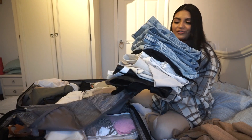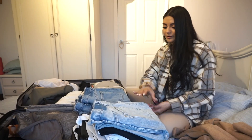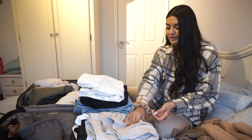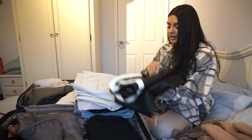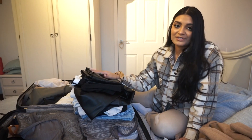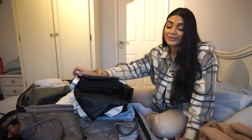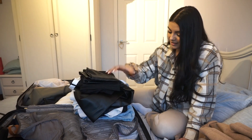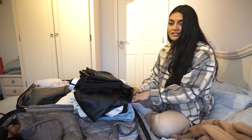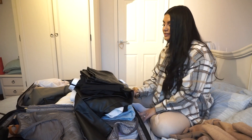Look at this pile - that packing cube fit ten bottoms. One, two, three, four, five, six, seven, eight, nine, ten. So that fit ten bottoms in that one little cube for options. That's actually really nice and it's just crazy because my jeans are thick too. It was the large cube, but it still fit a really good amount.